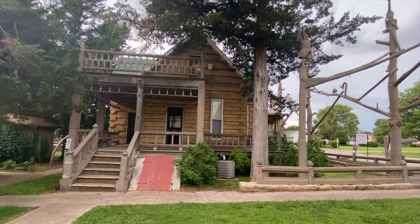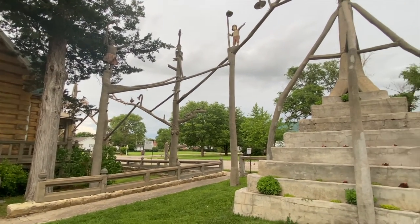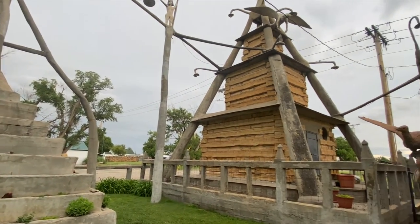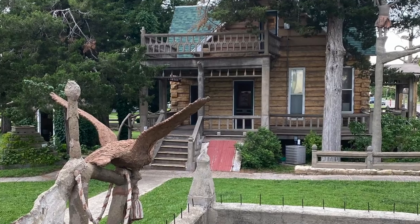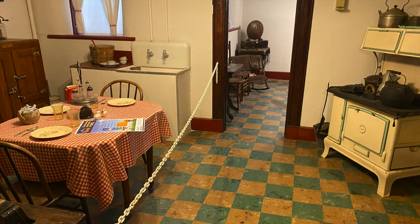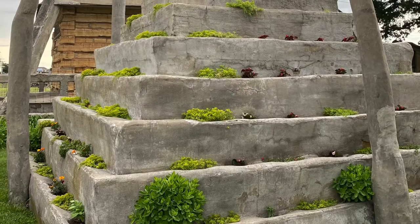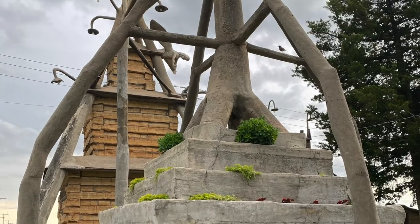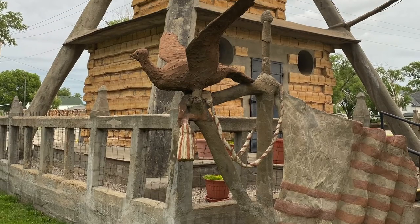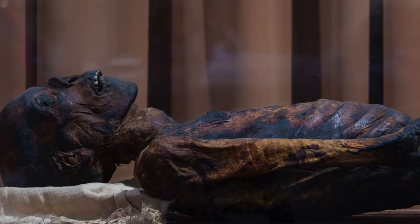We are in Lucas, the art capital of Kansas, and this is called the Garden of Eden. Mr. Dinsmore, a Civil War veteran, created all this as a tourist attraction. He made the sculptures and built the house himself, with no door or window the same size. His cement sculptures in the garden are biblical and a bit weird. But here is the kicker — he built himself a mausoleum so people could come and gawk at his mummified corpse, and he could still be part of the art when he died.